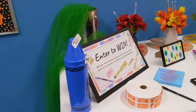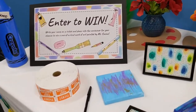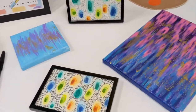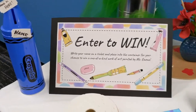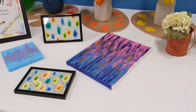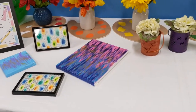Back towards the middle here, I do have a table set up where you can enter to win a painting made by me. There are a couple of examples out here for you. You write your name on a ticket, put it in the little container here, and then I will draw names at the end of next week and announce the four winners — one winner for each painting.